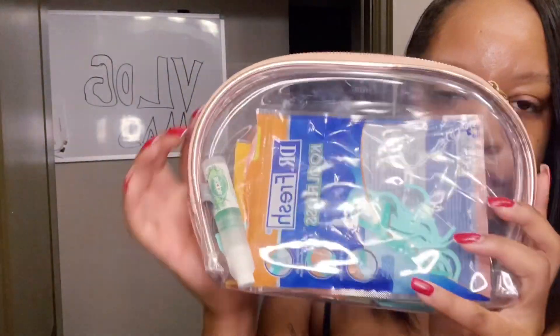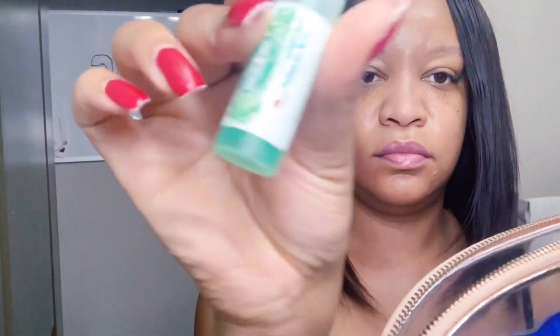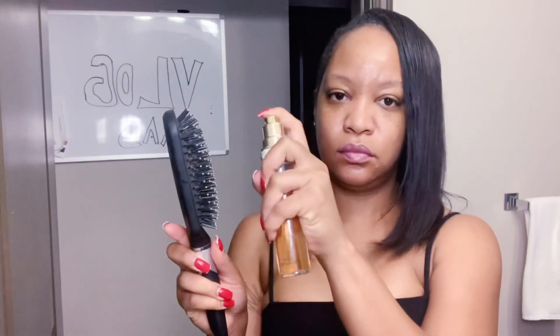To smell good all day long, you have to make sure you keep some type of breath mints or breath spray with you at all times. I have this one by Crest — it's like a Scope mouthwash. I spray my teeth and then I spray my tongue as well.